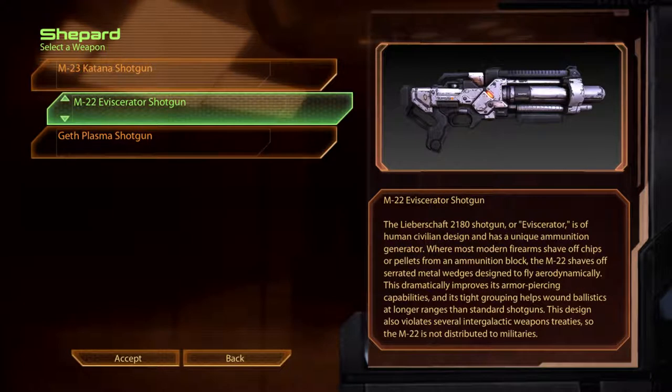The M22 Eviscerator Shotgun. The Liebeshaft 2180 Shotgun, or Eviscerator, is of human-civilian design and has a unique ammunition generator. Where most modern firearms shave off chips or pellets from an ammunition block, the M22 shaves off serrated metal wedges designed to fly aerodynamically. This dramatically improves its armour-piercing capabilities, and its tight grouping helps wound ballistics at longer ranges than standard shotguns. This design also violates several intergalactic weapons treaties, so the M22 is not distributed to militaries.